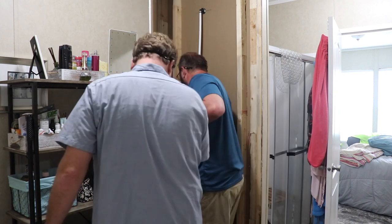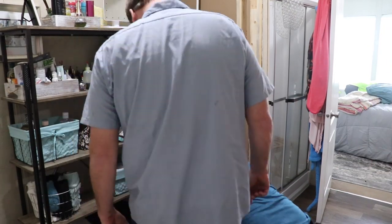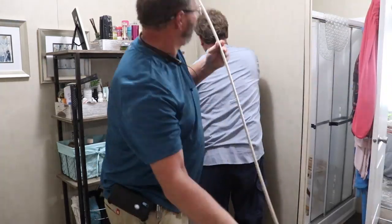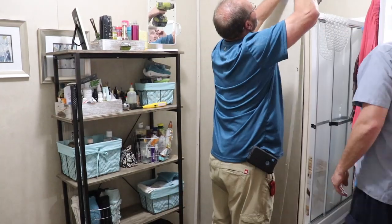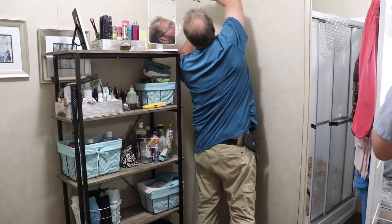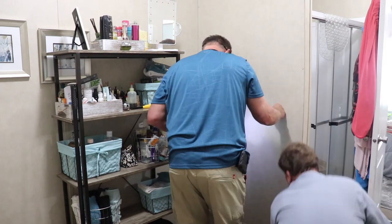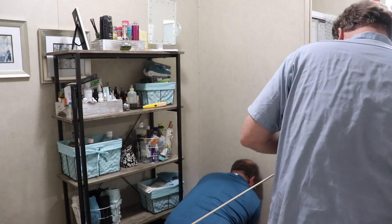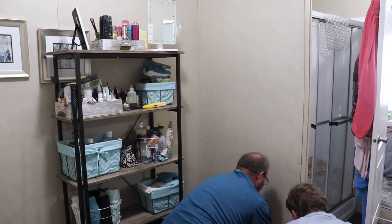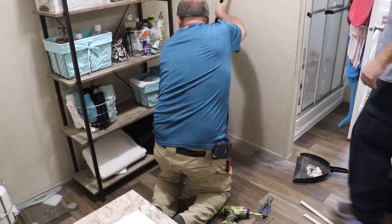They put the wall back together and even cleaned up their mess on the floor — they swept and everything, so I was really happy about that. It wasn't even an hour that they were there and then they were out. The water on the floor is already drying. The material under the linoleum is designed so the floor won't warp and it doesn't cause major damage unless it's a major leak — it's going to dry and be fine. He did take pictures to document what it looked like in case there are any other issues.